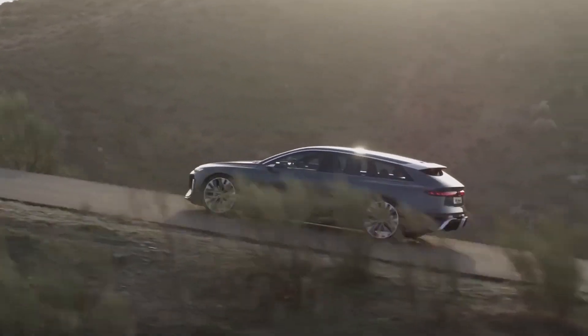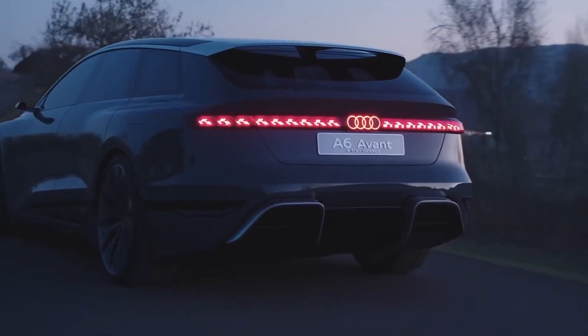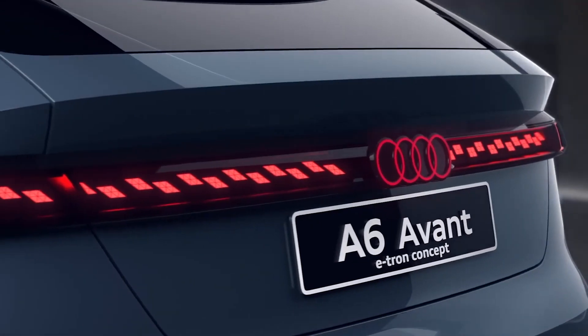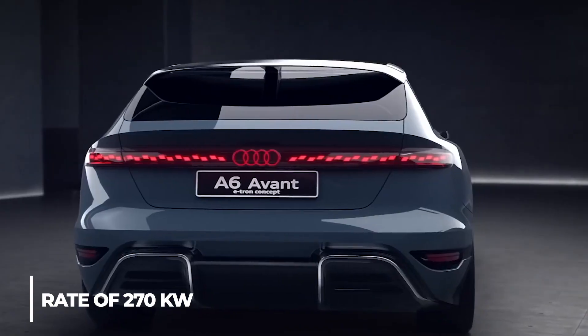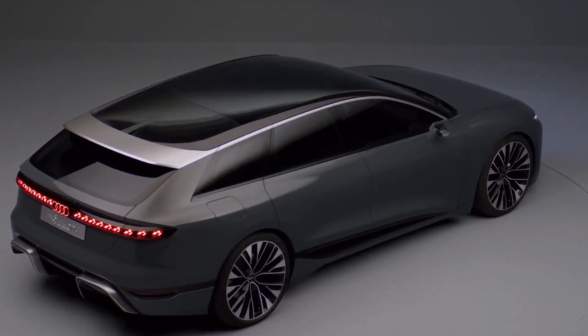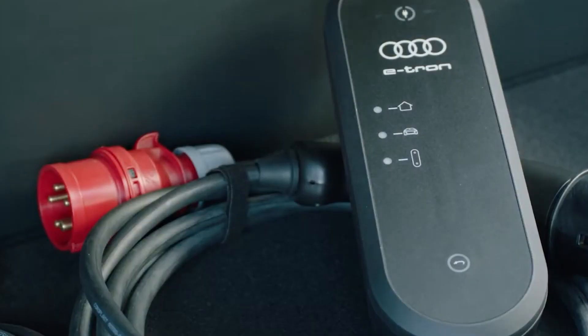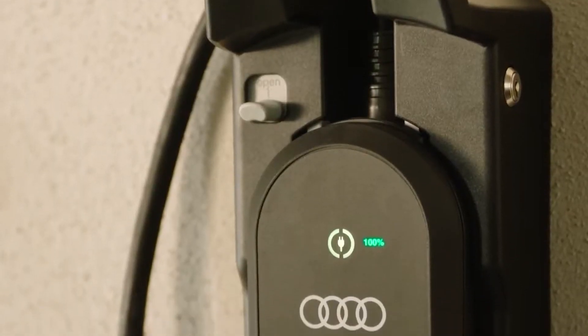The 800-volt recharge system in the Audi A6 Avant e-tron is impressive. Its 100 kWh battery cell can be charged at a maximum rate of 270 kilowatts using DC fast charging. A range of more than 300 kilometers can be achieved in just 10 minutes of DC fast charging, and it takes less than 25 minutes to go from five percent to eighty percent.